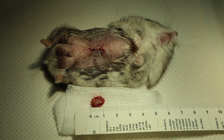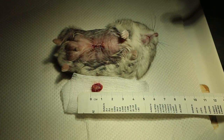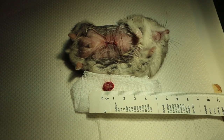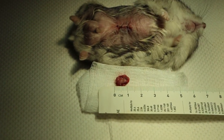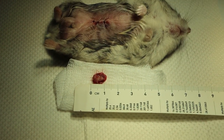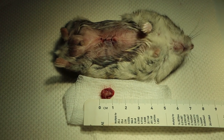29 October 2018, Monday. This is a 1 year old male, not neutered dwarf hamster. It has a tumour on the scent gland area. The tumour is about 1cm long at the longest.